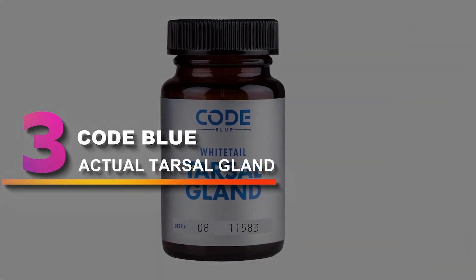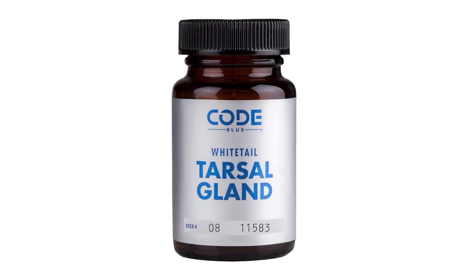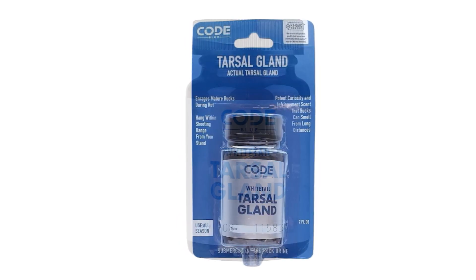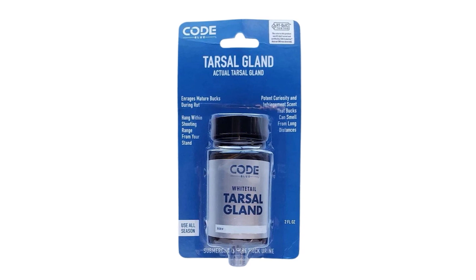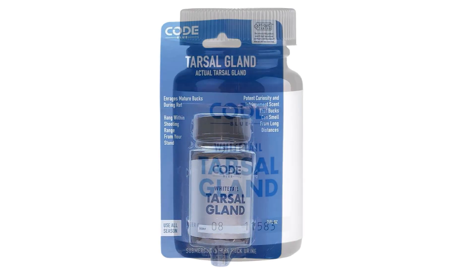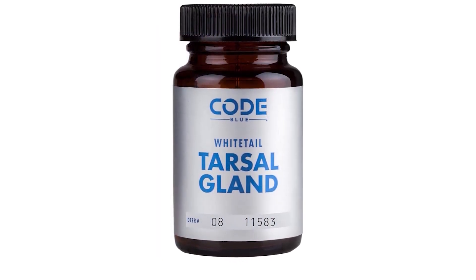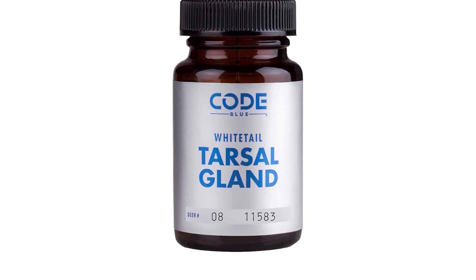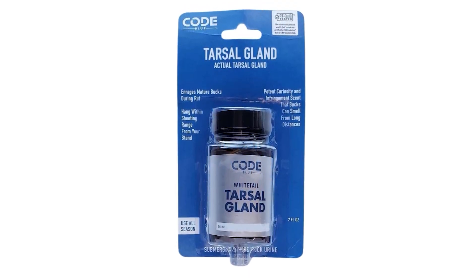Number 3: Code Blue Actual Tarsal Gland. If you want a hardcore real-deal deer lure, then Code Blue's tarsal gland is a great pick. Every deer has a unique rutting odor, typically deposited in scrapes when the buck urinates during the peak rut. Code Blue has captured that unique rutting odor in every bottle — the bottle contains a real tarsal gland submerged in pure buck urine. This scent leaves a really potent scent trail that signals to mature bucks that another dominant buck is in the area.